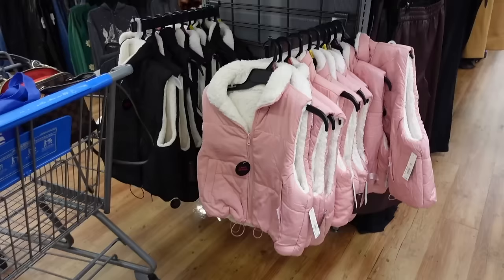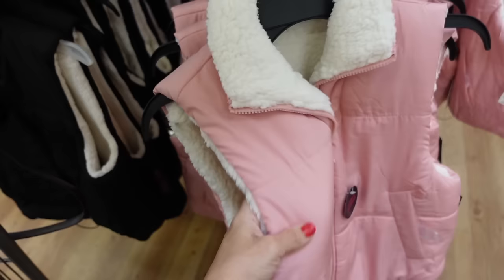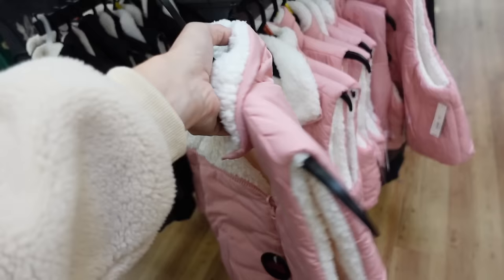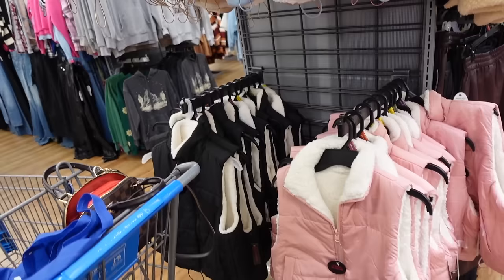Sherpa lined puffer vest from No Boundaries. These are reversible — you can wear that Sherpa side out or the puffer side. Has the side pockets, collar, seam detailing around the front and the back. How pretty is the pink! Also comes in baby blue, beige and black. And they're going to be $15.98.